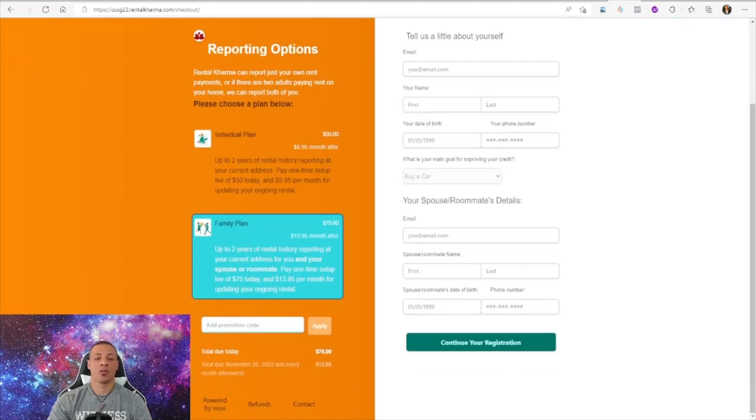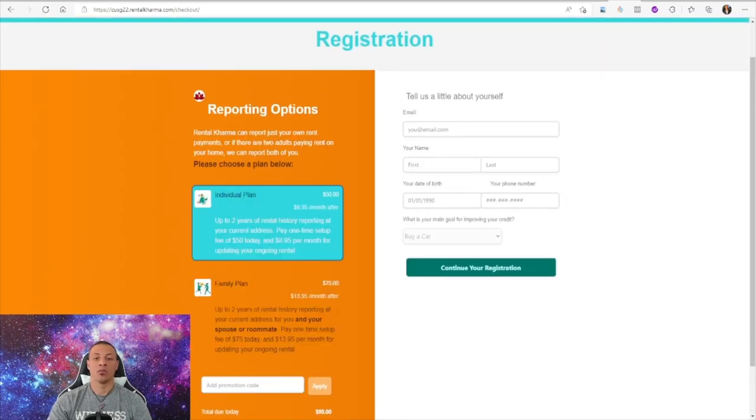Make sure to add the promo code Credit Healing 25 to get the discounted rate. It's very simple — you enter your email address, first name, last name, date of birth, phone number, and then continue with your registration. They're going to reach out to you to ask you various questions, and you just submit a lease agreement. It's very simple and seamless. If you do have a lease agreement — and most of you do have a lease that you signed when you first started renting — that's it, that's how you do it.